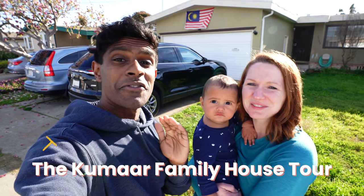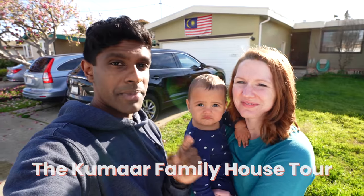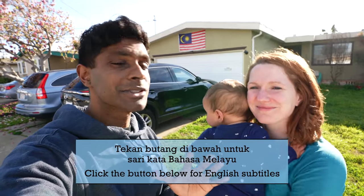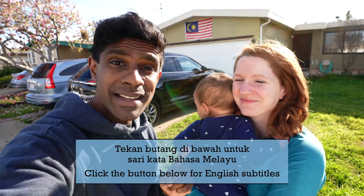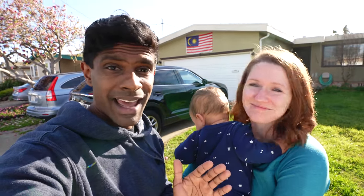Today we are going to give you the official Kumar family house tour. If you've already watched a bunch of other house tours on YouTube, you've probably already seen big houses, mansions, swimming pools and all that. If that's what you're expecting, I suggest you click away right now because we don't have that kind of house. What we're going to show you is the reality of middle class living in the San Francisco Bay Area in America.